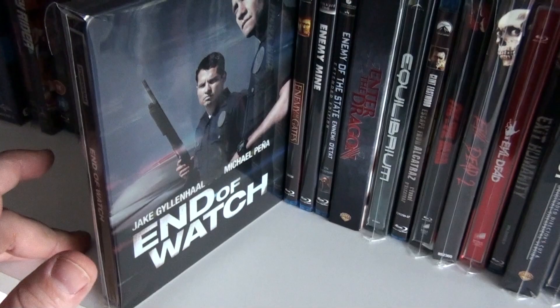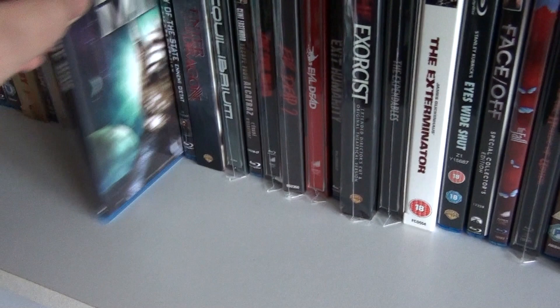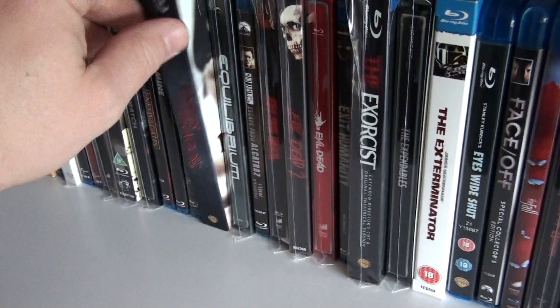This is the UK steelbook of End of Watch — it's a good film except for the last 20 minutes or so, they should have changed that. Enemy at the Gates — really good film.